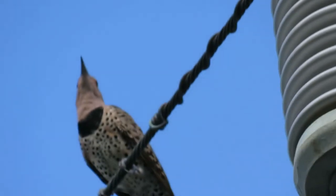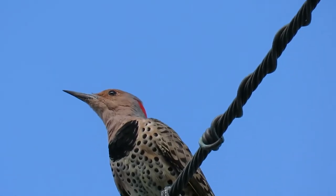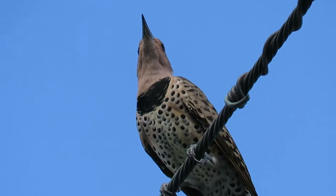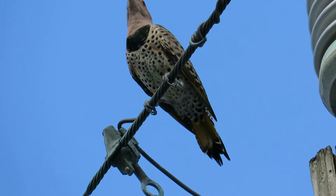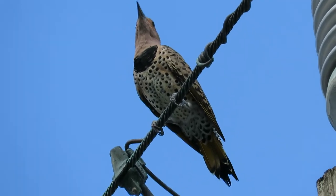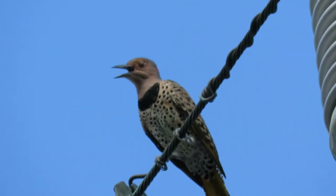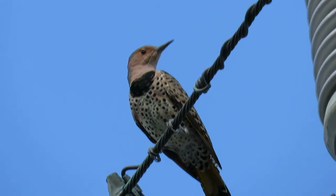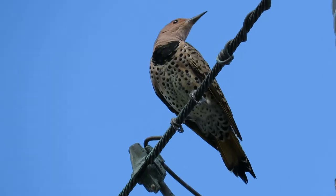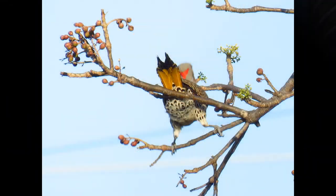Northern flickers don't act like most woodpeckers. With their behavior, they mainly forage on the ground, sometimes even with sparrows and blackbirds — I haven't seen any other kind of woodpecker do this. They are also found in trees, often perched upright on horizontal branches instead of leaning against their tails on the trunk like most woodpeckers do.